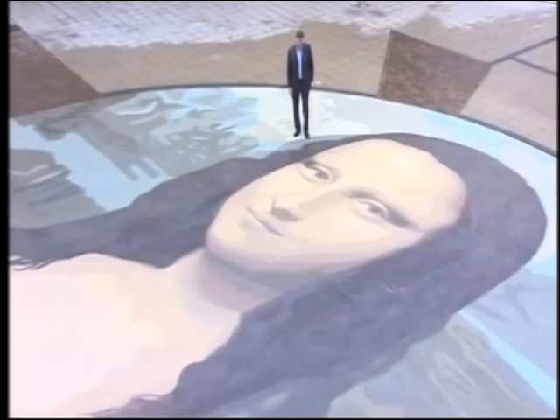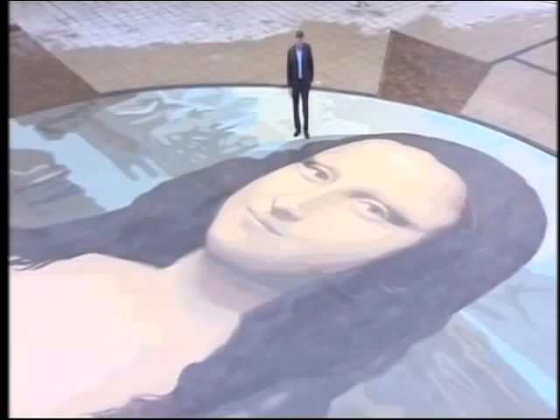It actually took just five weeks to paint this huge copy of da Vinci's masterpiece, but unlike the 16th century original, this one is only guaranteed to last two years. Plans are already in hand for changes to the most famous of smiles.